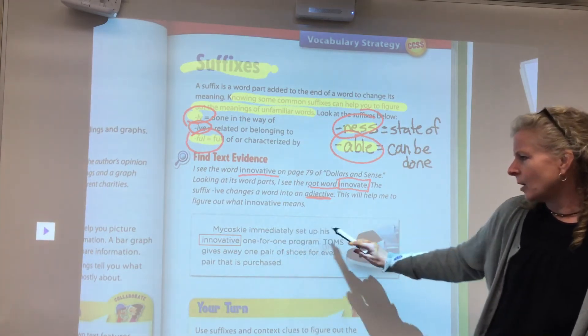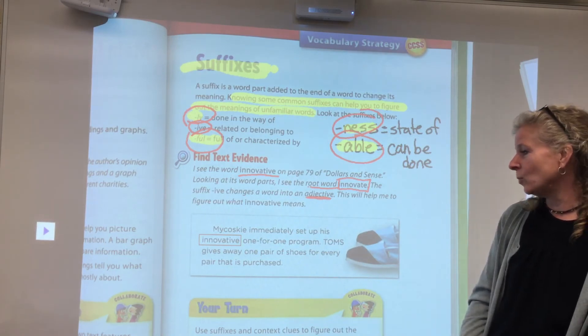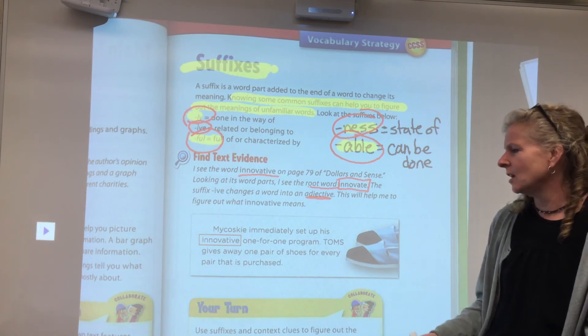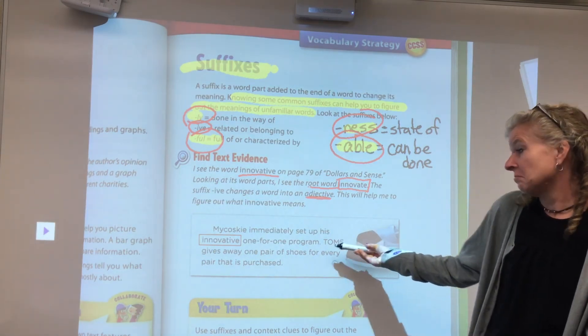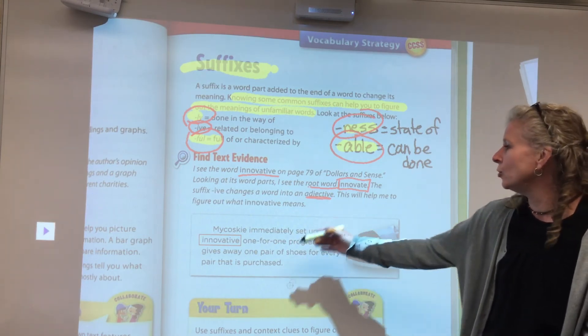M immediately set up his innovative one-for-one program. Toms gives away one pair of shoes for every pair that is purchased. Innovative — maybe I haven't heard that very often, but maybe that means in a new way.